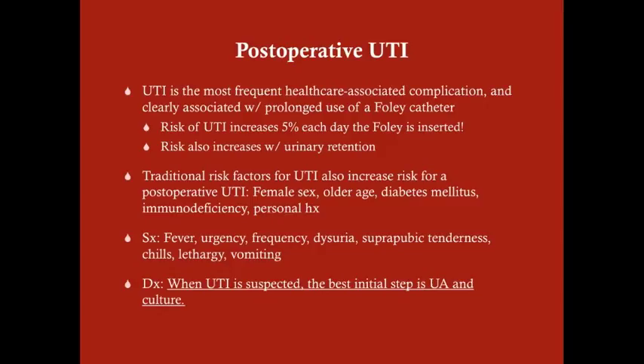We have to balance that — we don't want to keep the Foley in too long, but we also want to make sure that when we remove it, the patient is able to void normally, because urinary retention also increases UTI risk. Remove the Foley as soon as appropriate, and generally that means within two days.